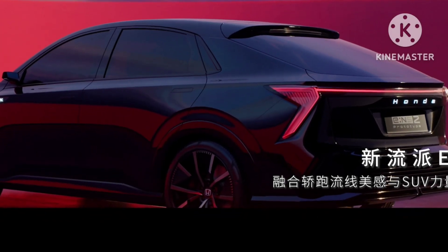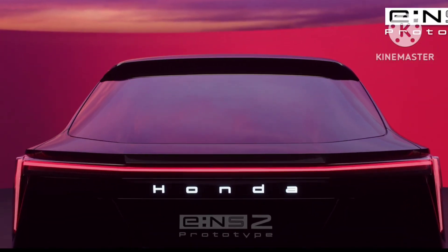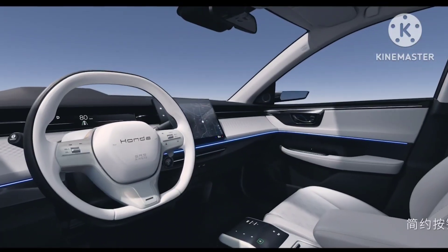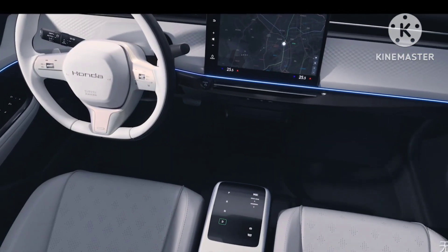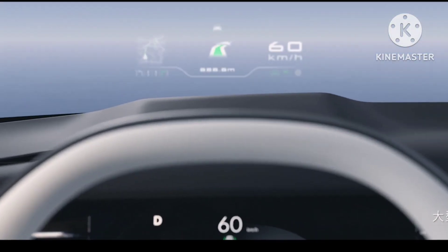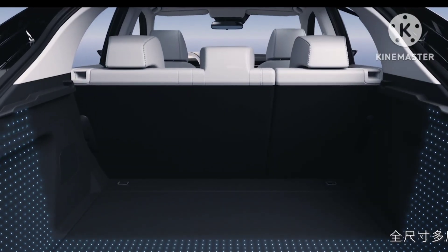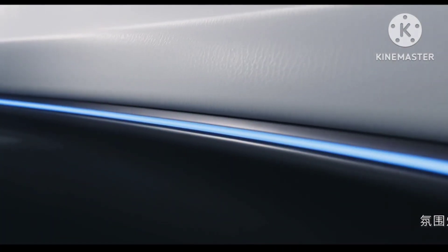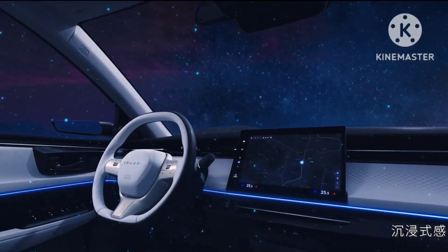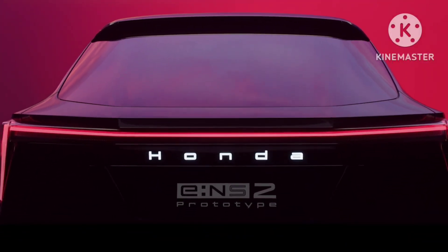Both ENS2 and ENP2 are likely to get a spec bump over the outgoing ENS1 and ENP1. Both existing models packed a 53.6 kWh battery in lower variants and a 68.8 kWh battery in top variants. The 53.6 kWh battery equipped variants got a 182 bhp and 300 Nm motor with a CLTC range of 420 km, while the 68.8 kWh version got 204 bhp and 310 Nm with a range of 510 km. With both models, the battery looked like it was suspended from the platform, which received criticism.